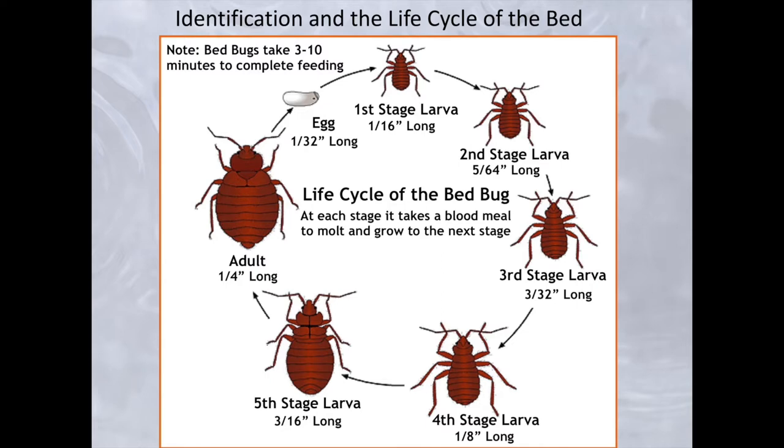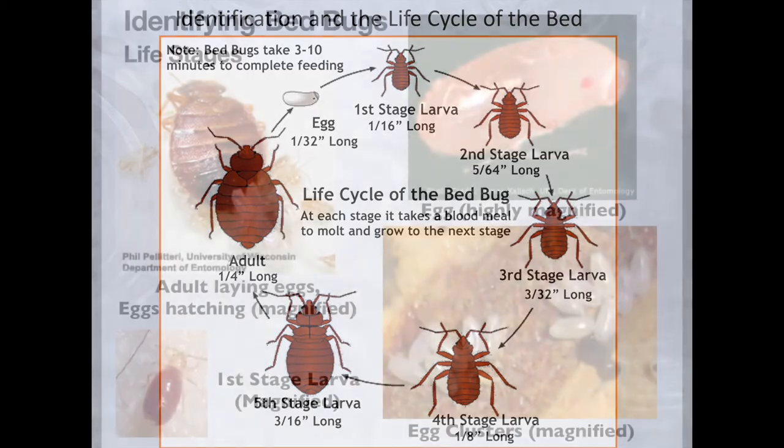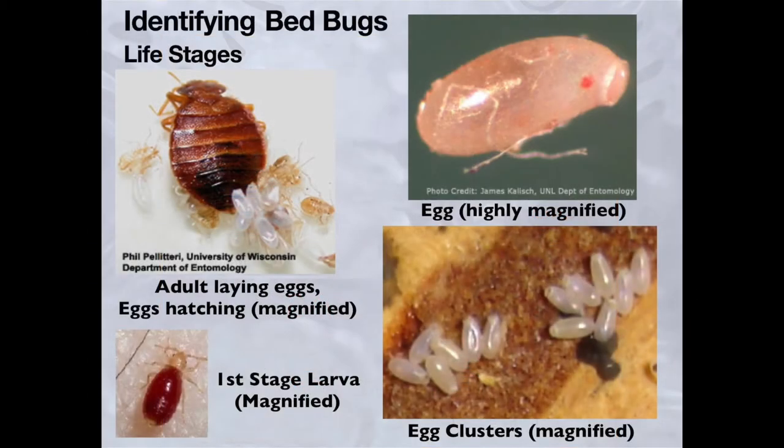When a female bedbug lays eggs, they are whitish in color and they are tiny — a little less than 1/32nd of an inch — and you can see them with the naked eye. When the egg hatches, out comes the first stage larva, which is about 1/16th of an inch long. When bedbugs first hatch, they are not red; they are actually almost clear, because they haven't had a blood meal yet.